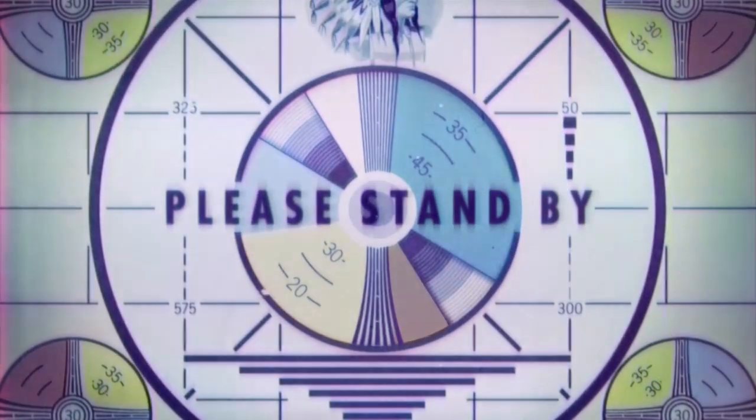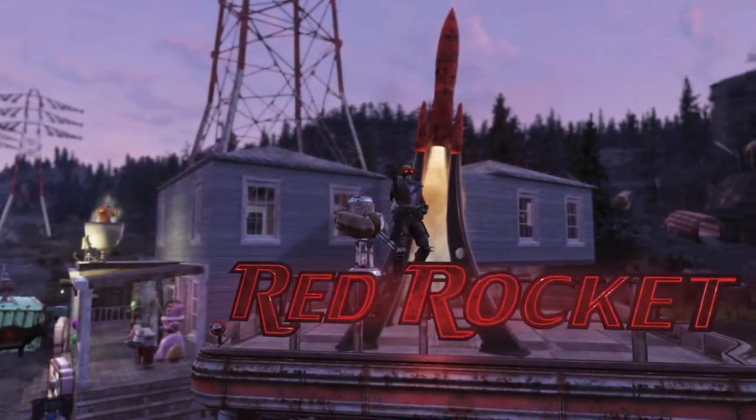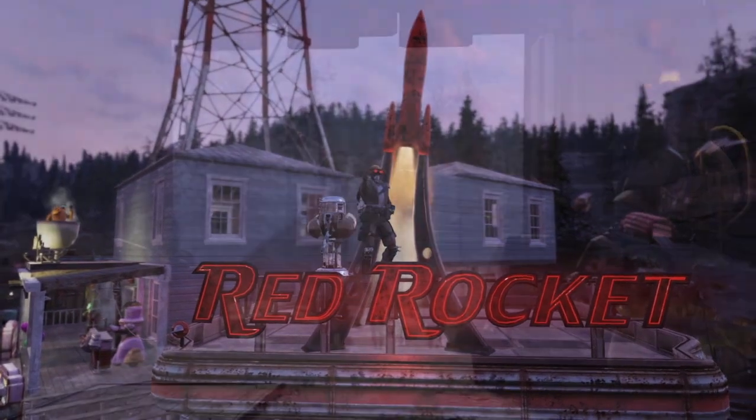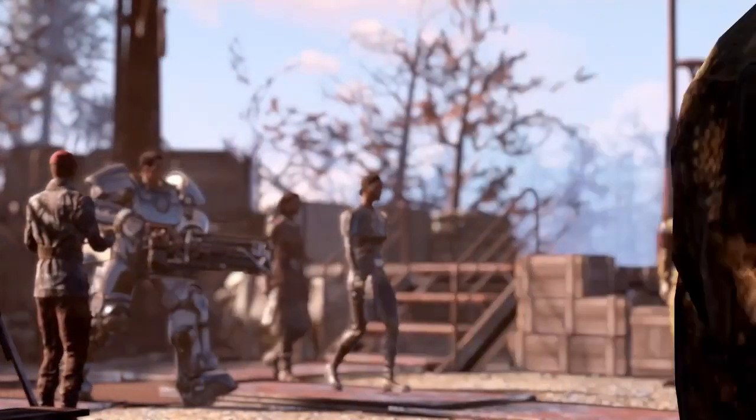What's up everybody? Welcome back to Carpo Gaming and another Fallout 76 video. We have the brand new update arrived yesterday. The Brotherhood of Steel is finally arriving. We have a whole bunch of quests and a whole bunch of new things to get after.